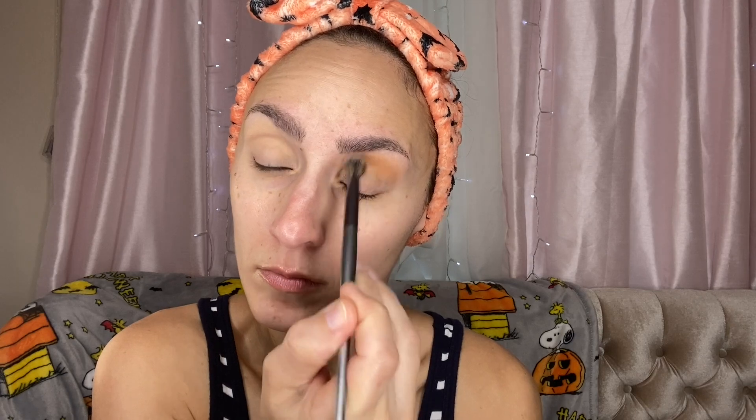Starting off with the shade Rubbish on a blending brush — this particular one is by BH Cosmetics — and just placing this into the crease. This is like the perfect dirty mustard shade and it reminds me so much of fall. I was really wanting to base the look around this shade, actually. Just layering a couple of times. This shade is actually very pigmented, but I at least layer a couple of times for my crease color. I love Melt shadows — they just go on so beautifully.